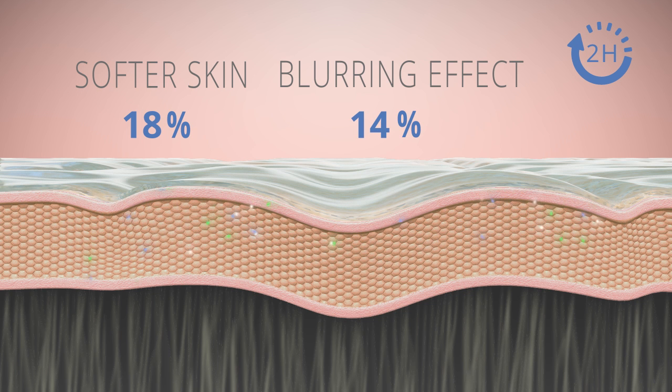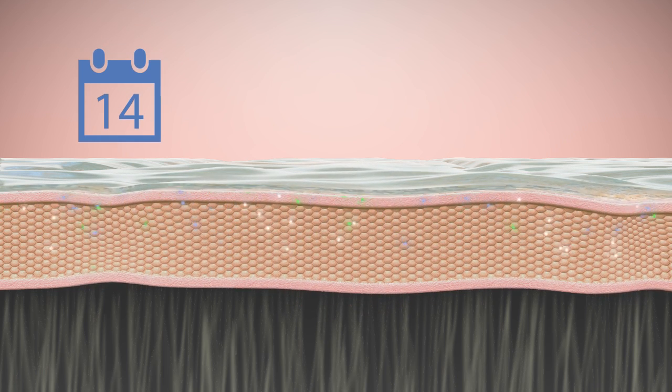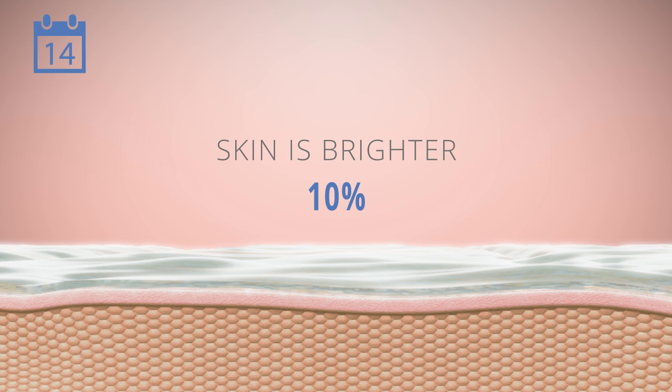Skin grain is instantly smooth, skin surface is softer, and imperfections are blurred up to 8 hours after application. In addition to its instant smoothing action, corneosticker DS improves skin structure day after day thanks to the biomolecules it provides.